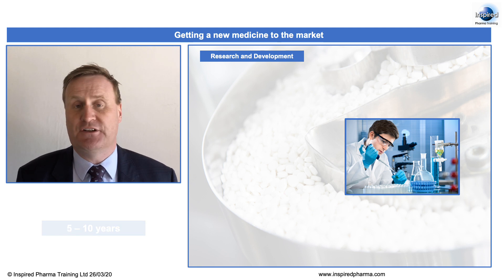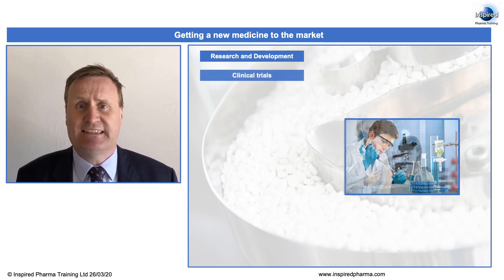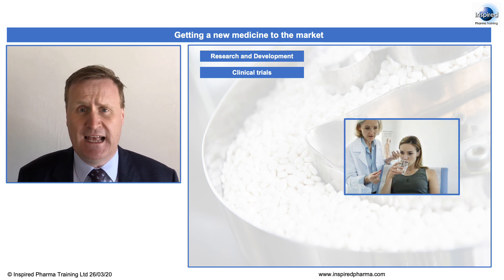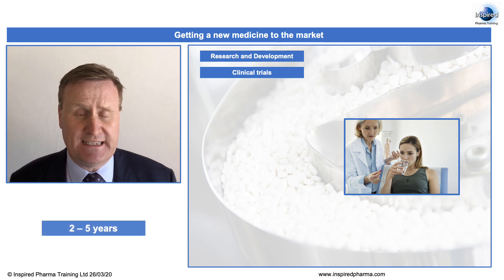Now, assuming they do discover a new medicine, the next stage is clinical trials — extensive testing on this product — and clinical trials themselves will take anywhere between 2 and 5 years to take place.